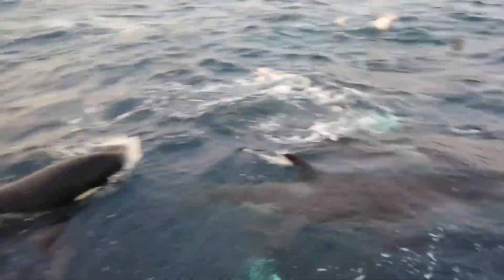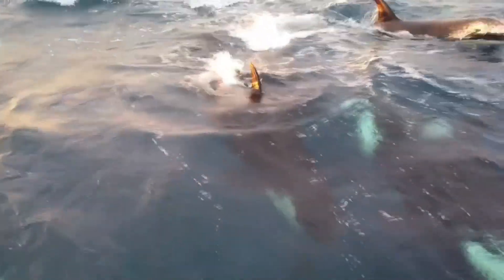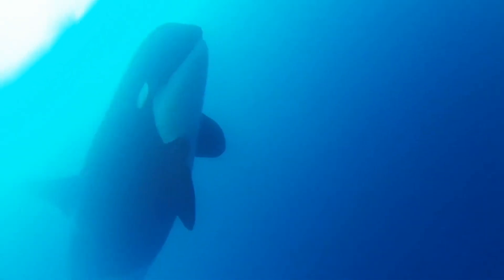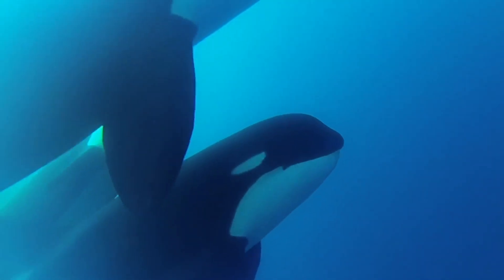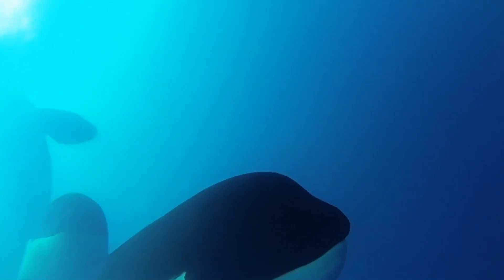Then, in 2005, photographs were observed of odd-looking killer whales that had taken fish from commercial fishing lines near the Crozet Islands in the southern Indian Ocean. They had the same tiny eye patches and body shape. The location, a quarter of the way around the world from New Zealand, suggested that relatives of these stranded whales might be widespread.